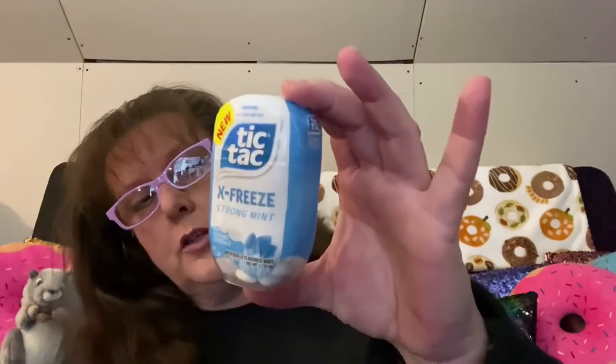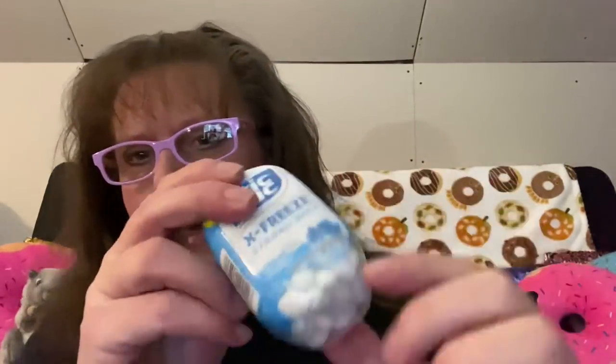They had these really big bottles of Tic Tacs — this one says new, it's X-Freeze Strong Mint, 1.17 ounces. The Tic Tacs are a little bigger than regular ones. It's a great stocking stuffer — toss it in your glove box or your purse.